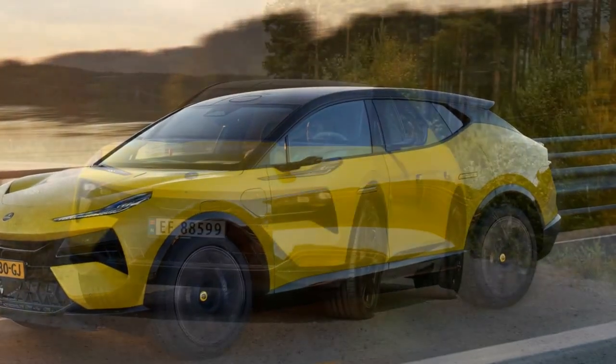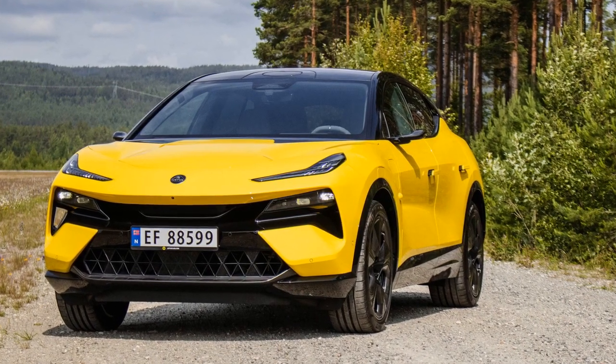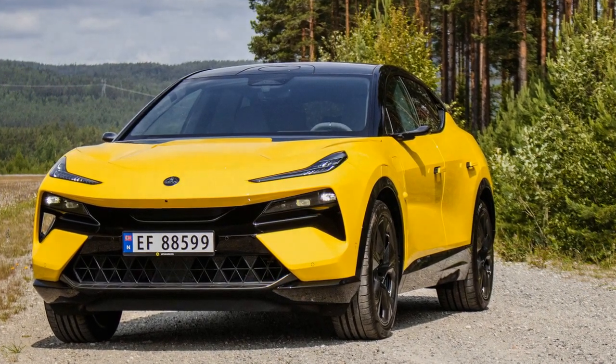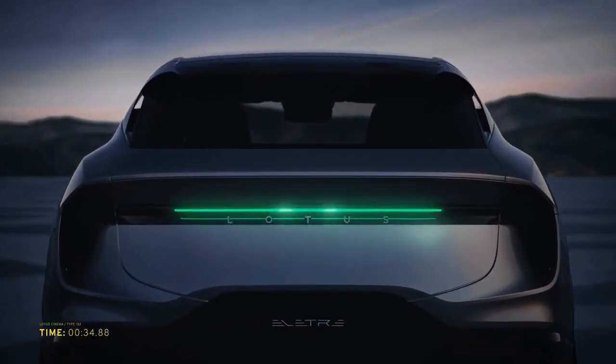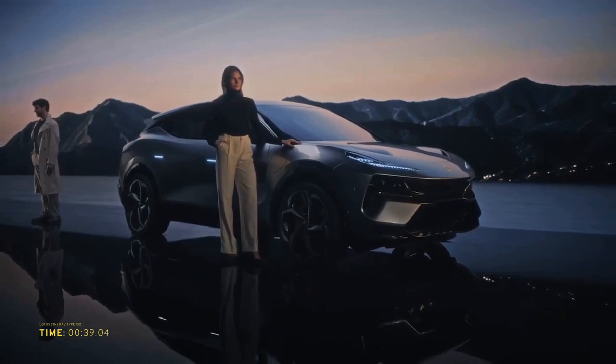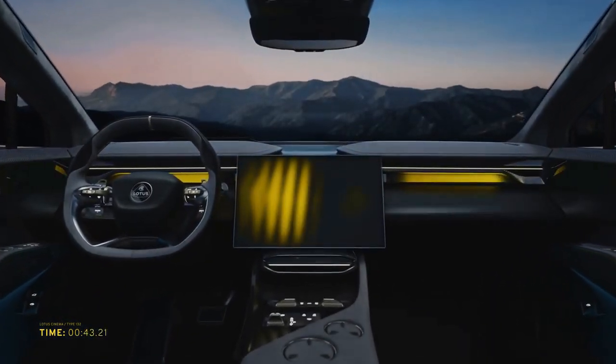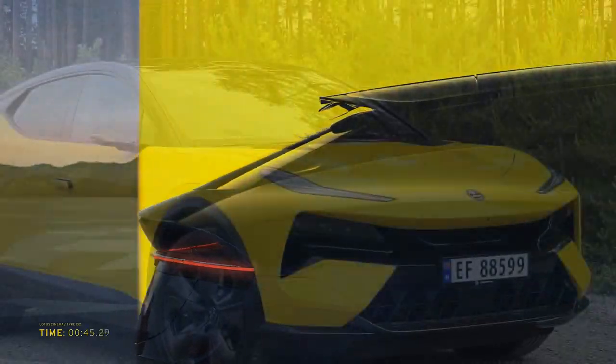Inside, the Lotus Electra exudes luxury and comfort. The cabin is thoughtfully designed with high-quality materials, including premium leather upholstery, brushed aluminum accents, and soft-touch surfaces. The ergonomically designed seats offer exceptional support and comfort for both driver and passengers, making long journeys a pleasure.